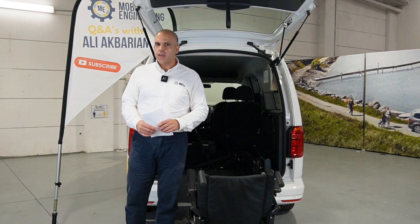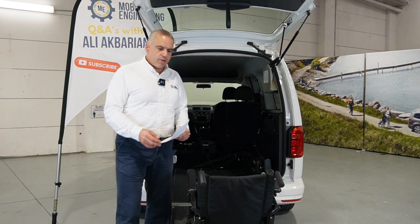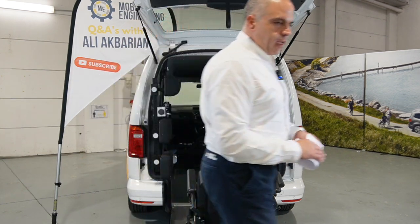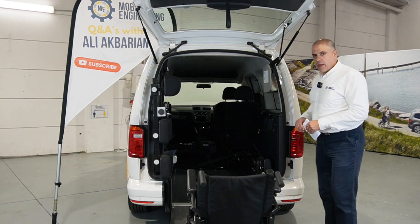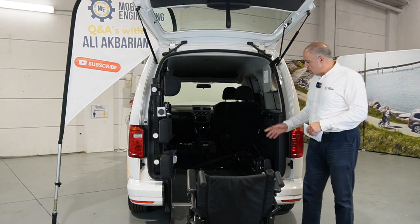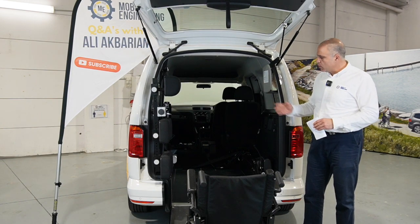Back for another Q&A today. We've got a question from our wonderful OT community, and it's around manual wheelchairs — travelling in a manual wheelchair in a lowered floor vehicle. That's why we're here at our Mobility Engineering Assessment Centre with our wheelchair access vehicle, the Volkswagen Caddy.